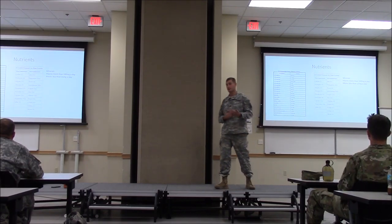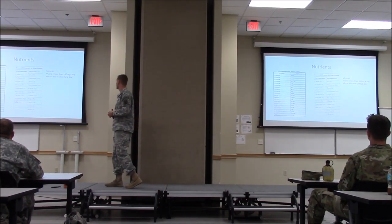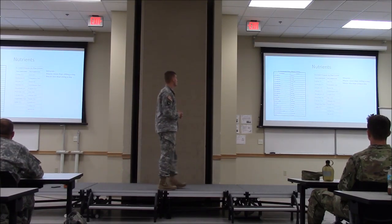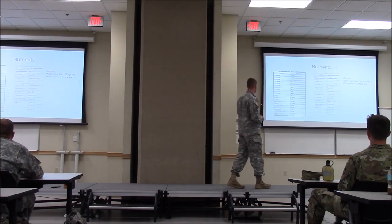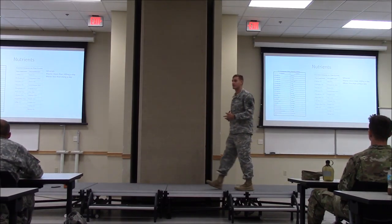These are USDA recommended allowances for certain vitamins and minerals. Macro minerals require more than 100 milligrams per day; micro minerals require less than 15 milligrams per day. A lot of times you'll come up short on vitamin D, calcium, iron, and similar nutrients.